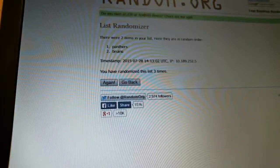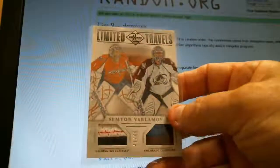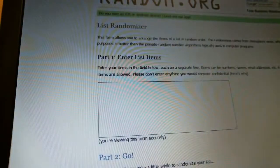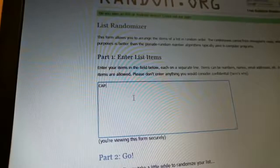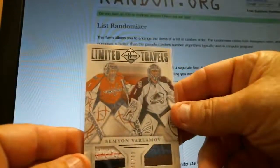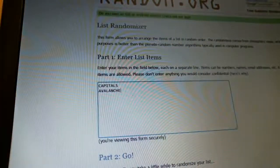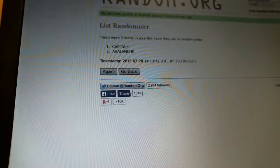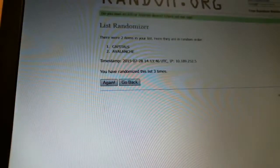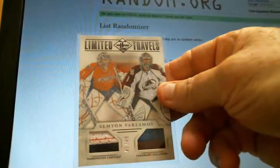Next card: new list. Semyon Varlamov, between Capitals and Avalanche. Double check — Caps and Avalanche confirmed. Randomize once, twice, and three times. Caps is on top. Caps gets the dual patch card out of 49.